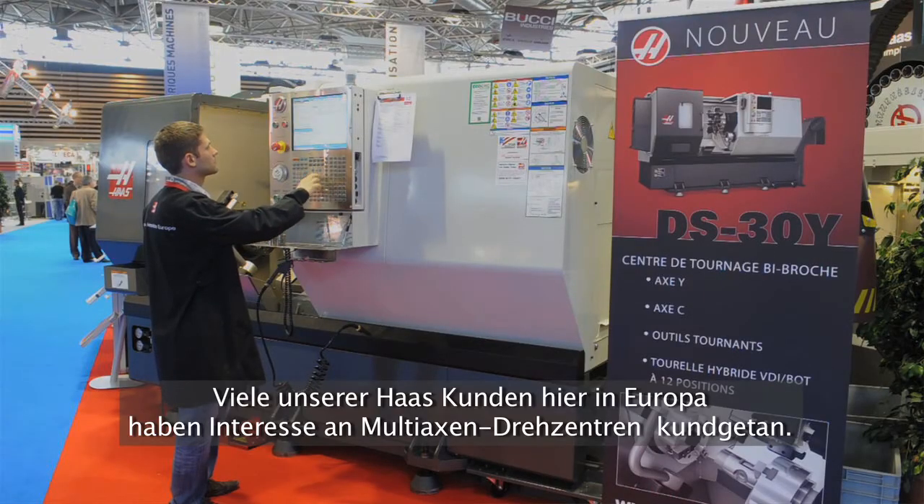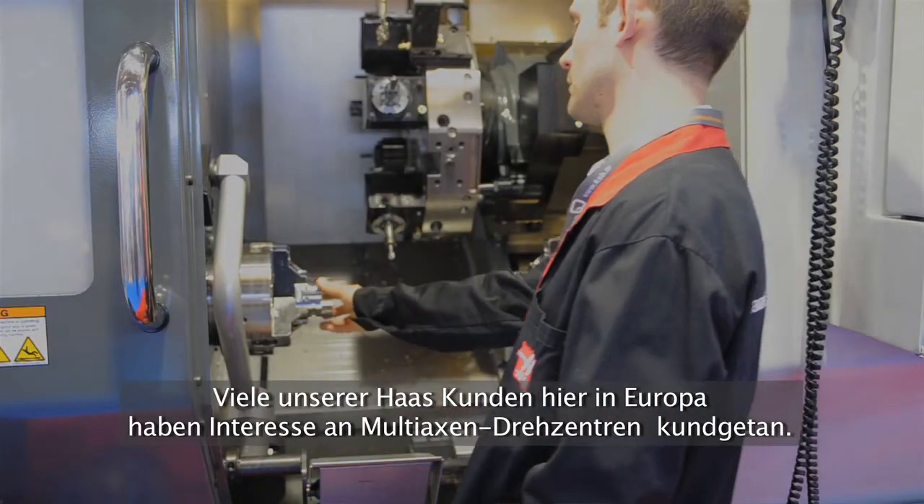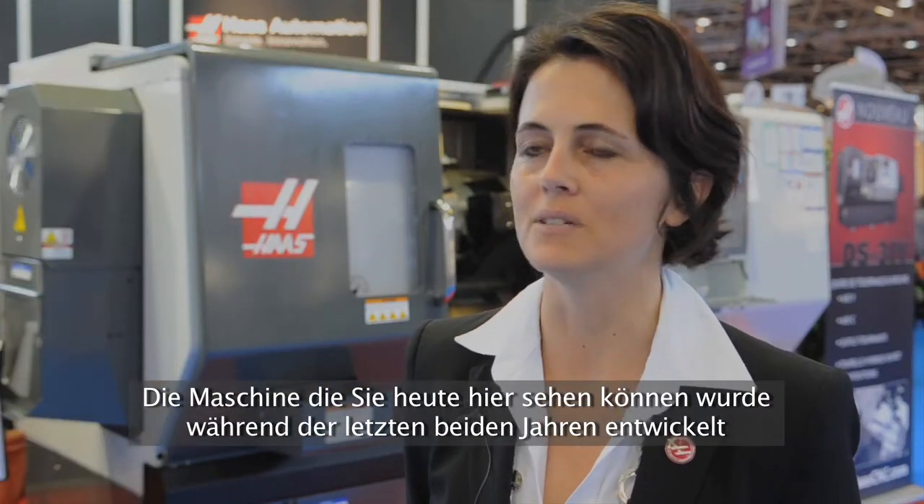Many of our customers here in Europe have been asking us for a machine with multi-axis turning capability. The machine you can see here has been developed during the last two years. It's very successful already in the United States and we hope to see the same success here in Europe.